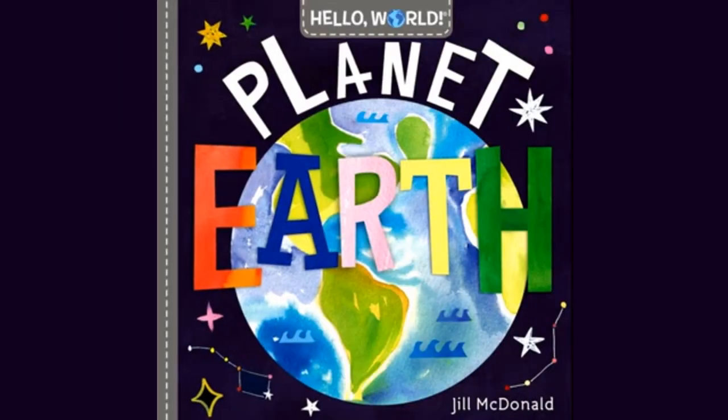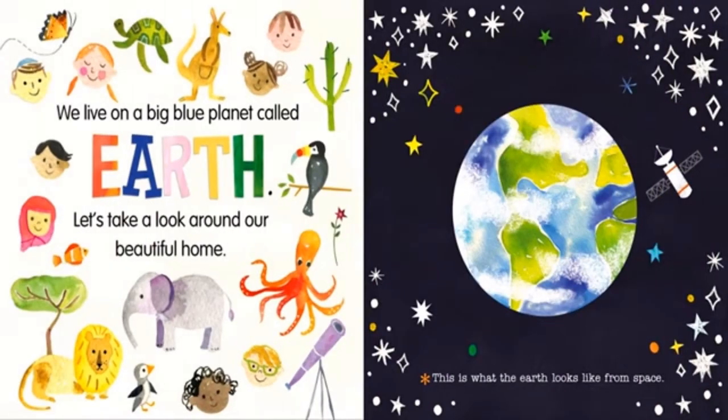Hi awesome readers! Let's read this book Planet Earth from the series Hello World by Jill Macdonald. We live on a big blue planet called Earth. Let's take a look around our beautiful home.